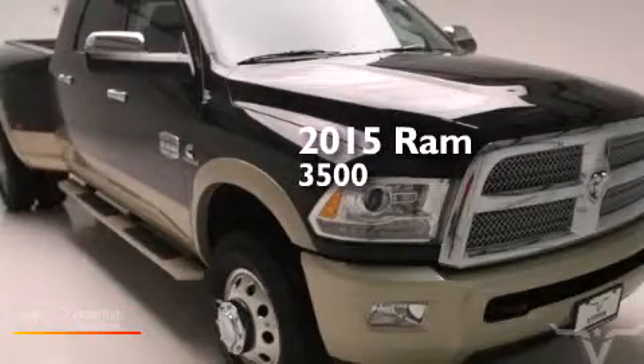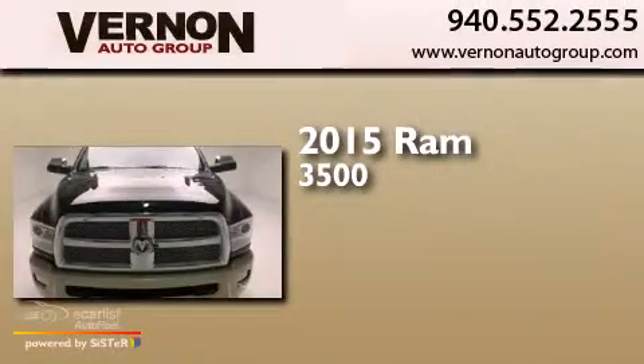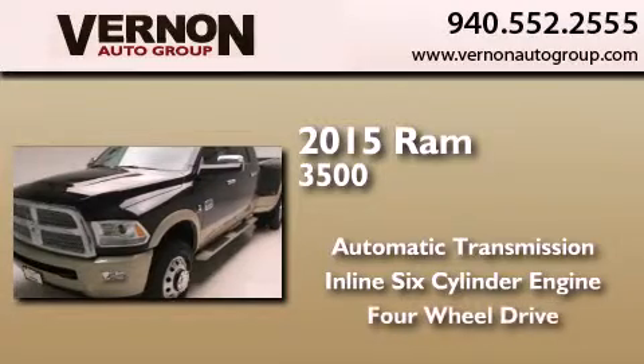This is a brand-new 2015 Ram 3500. This truck has an automatic transmission, an inline six-cylinder engine, and the added safety and control of four-wheel drive.